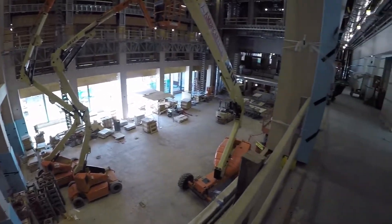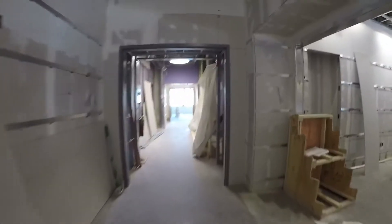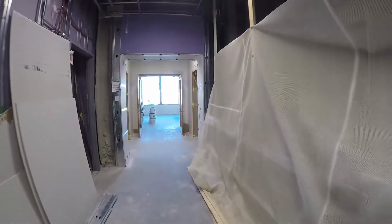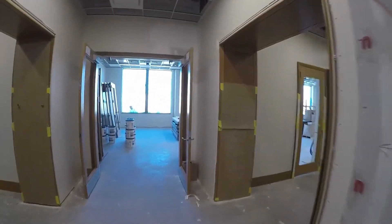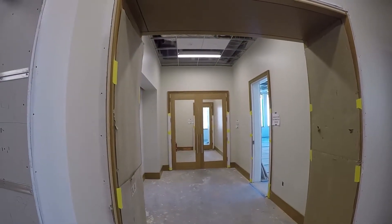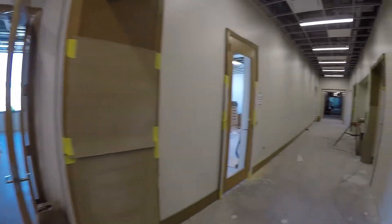We're now on the second floor looking down at the common space. The second floor is mostly classrooms, and some of the finishes are starting to go on. This is a great space open to the common space. As we come down, we'll get a sense of the general classrooms located right in this area. We're starting to see some of the wood doors installed at this time.